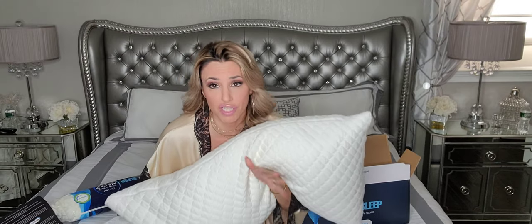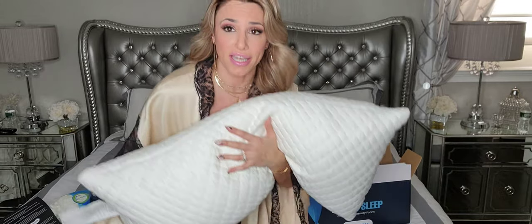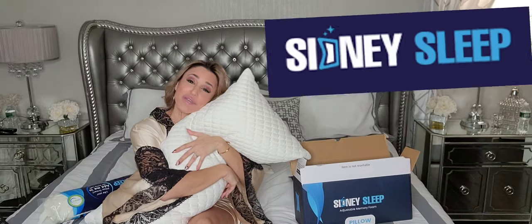Do I recommend this pillow? Hell to the yeah — you are going to love this pillow. And if you get it and you don't love it, I will give you the money back. Just kidding. Thank me later, and sweet dreams everybody.